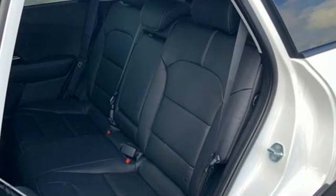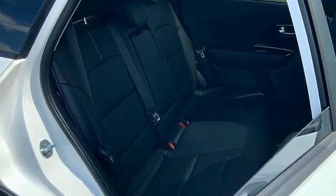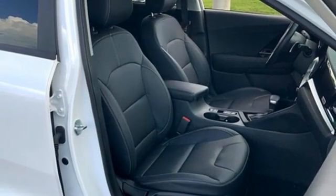Auto shift manual transmission, front heated and ventilated bucket seats, integrated navigation system with voice activation, rear parking sensors, dual zone climate control, and remote engine start smart device.